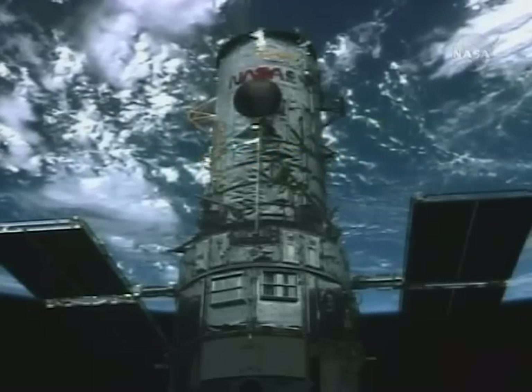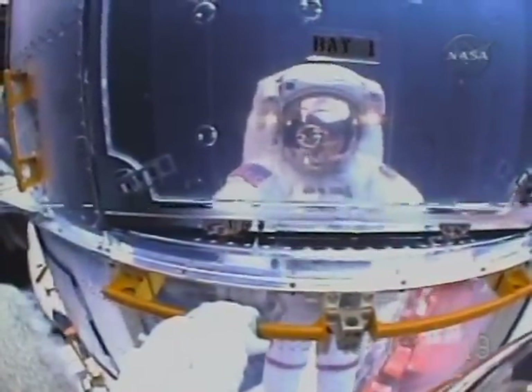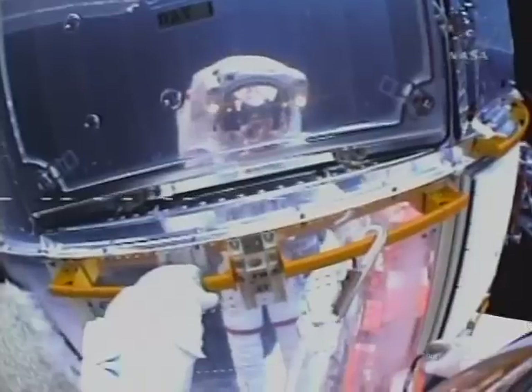The school bus-sized Hubble is now in the shop, and spacewalkers John Grunsfeld and Drew Feustel are the mission's first mechanics who went to work upgrading the telescope during the first EVA.